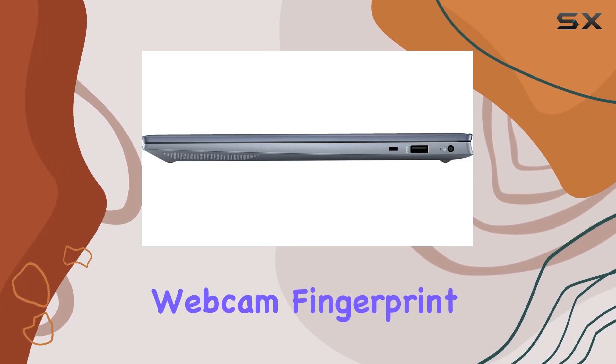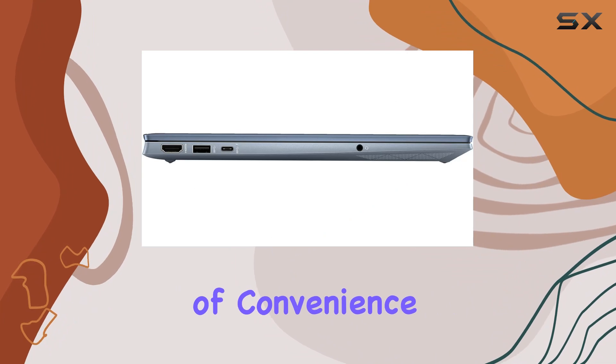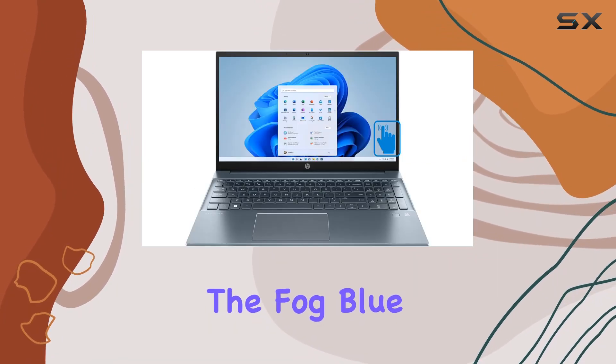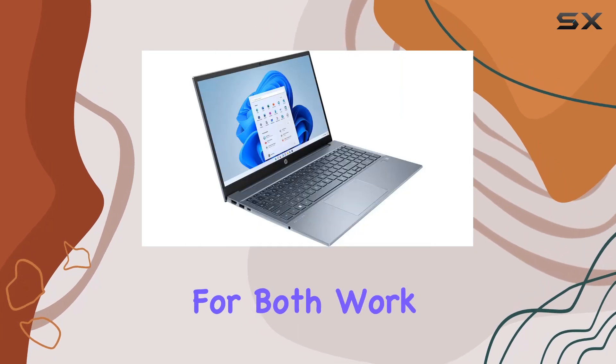Plus, the integrated webcam, fingerprint security system, and backlit trackpad add extra layers of convenience and security. The fog blue color gives it a sleek and professional look, making it suitable for both work and personal use.